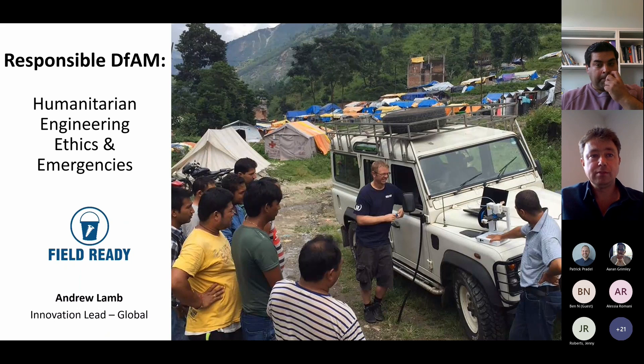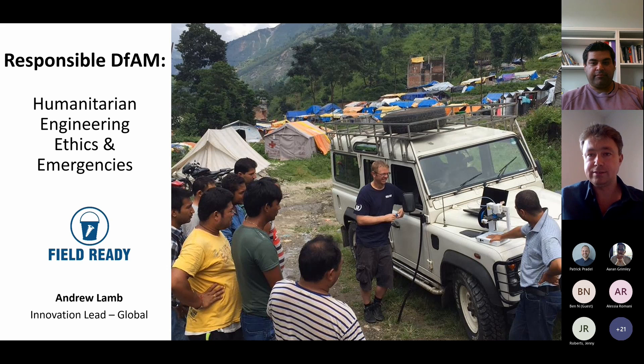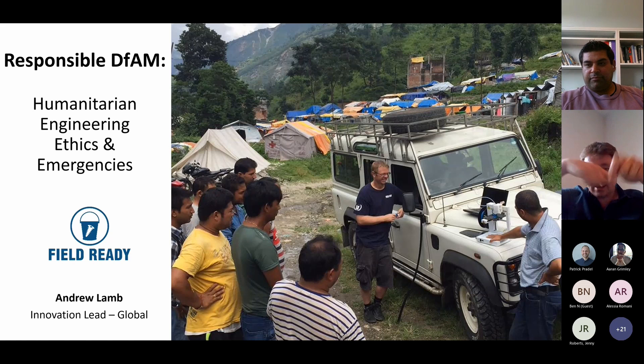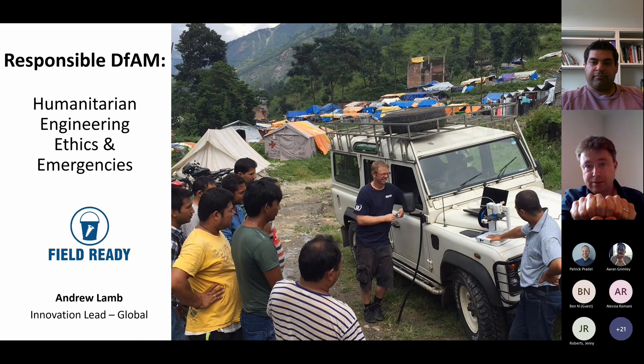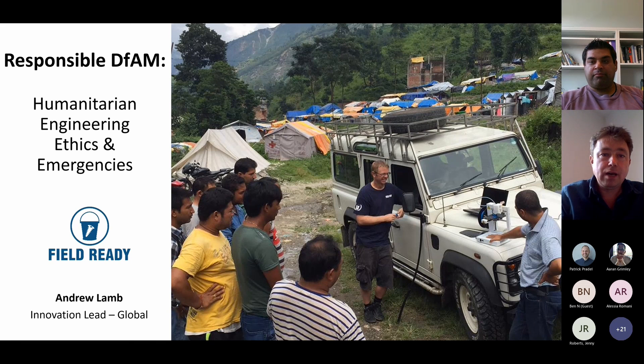I am talking about responsibility and ethics today. Behind every photo there's always a story. What we're printing here is a 3D printed pipe connector. The water pressure coming out of the taps in this camp was very low, because there were lots of leaky pipes that had just been pushed together and taped together. So we did better connections — we 3D printed the pipe fittings to give them a better connection. It was still in use six months later.